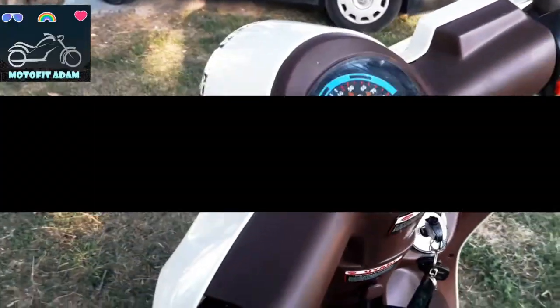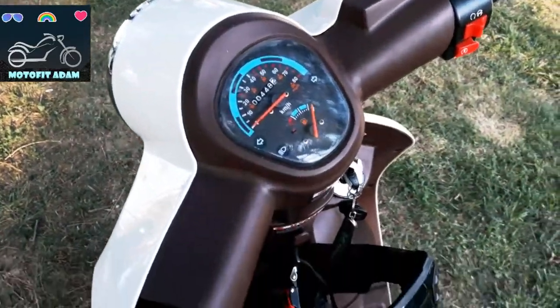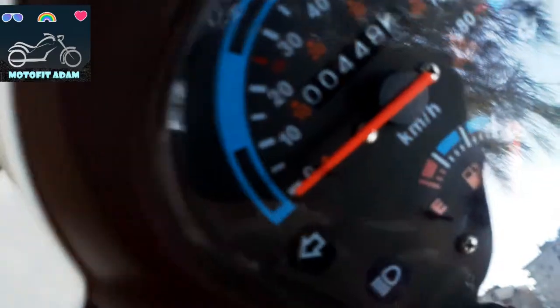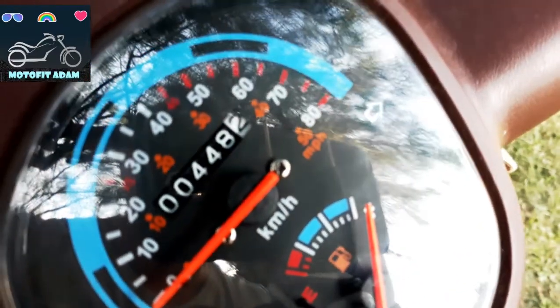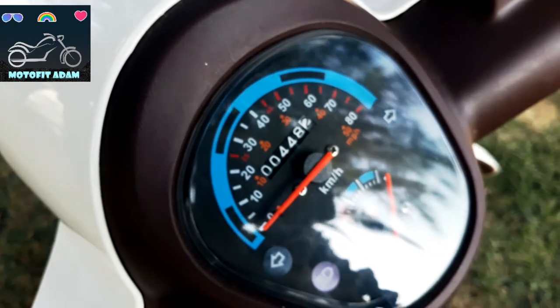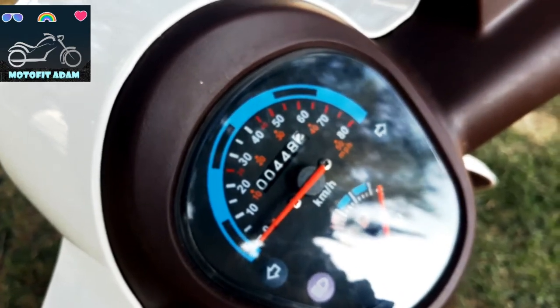First of all, this is the indicator section of the scooter. As you can see, you can see the oil level here — it shows kilometers per hour, and also mph (miles per hour) for the States. The maximum speed shown here reflects what I told you.